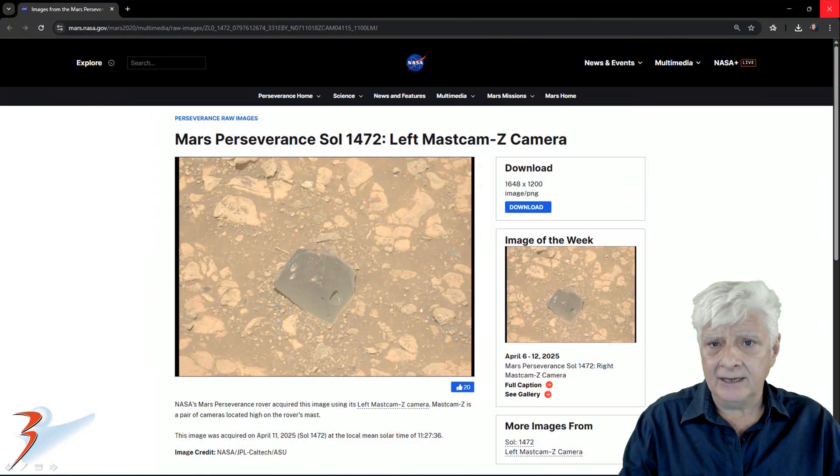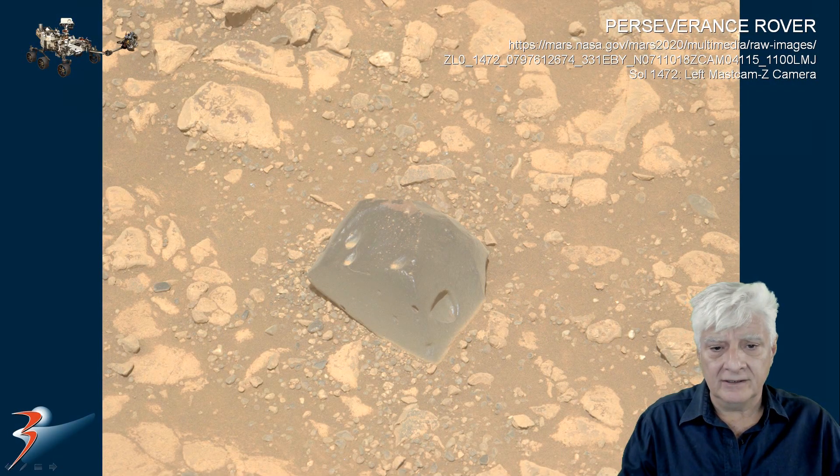The left Mastcam-Z camera captured this object on the 11th of April 2025 on Sol 1472. We're looking at the photograph downloaded directly from the NASA site, and as always I'll include the link to these two pages in the video description.